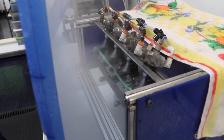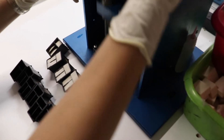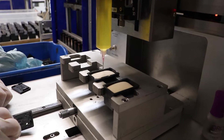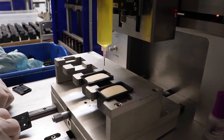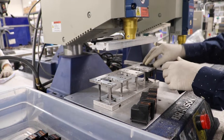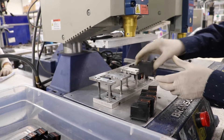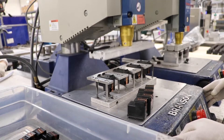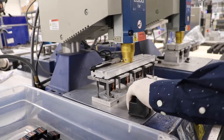Right now we're in the cleaning department. This is where we flush out all the old ink residue from the ink cartridges. Once this process is done, we take it to the filling station.